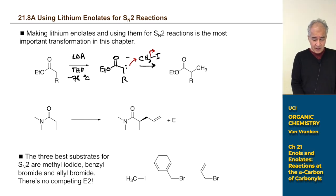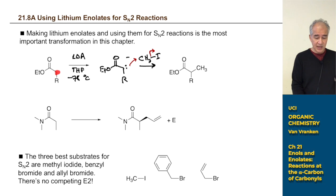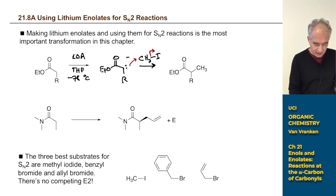It's harder to deprotonate esters — esters are 100,000 times less acidic than ketones. But LDA has no problem deprotonating esters efficiently in 100% yield. Amides are 100,000 times less acidic than esters — way less acidic than ketones — but LDA is so powerful it deprotonates those too.